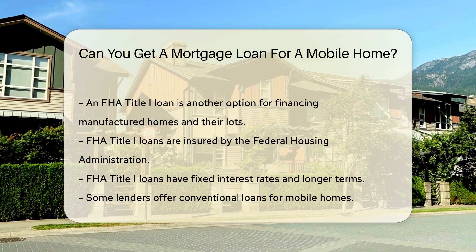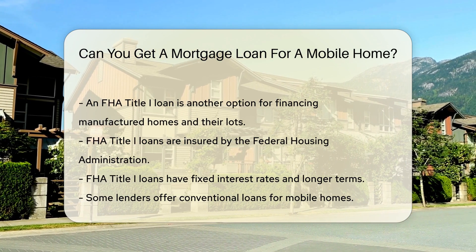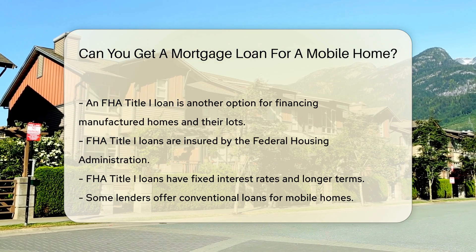This type of loan is insured by the Federal Housing Administration. It is designed for financing manufactured homes and their lots. FHA Title I loans have fixed interest rates and longer terms.